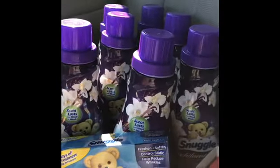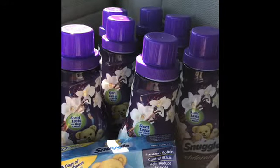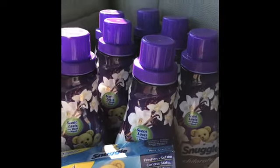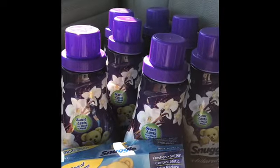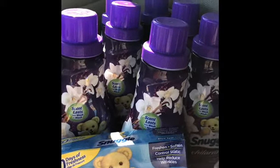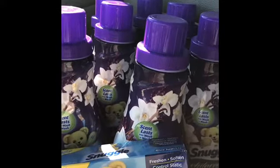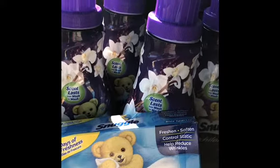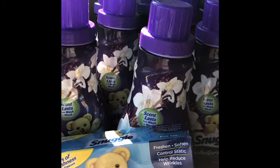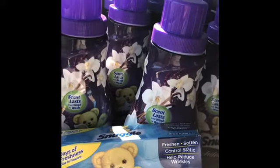Happy Sunday everybody! I want to let you know about a very good deal going on at Walgreens right now. When you purchase participating Snuggle items, they have Snuggle products for $5.49 each, and when you buy one you get one free. If you combine the two dollar off Snuggle coupon from our inserts from the 1/6, that takes these down further.